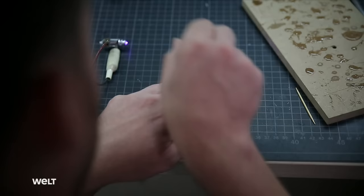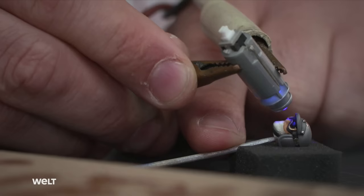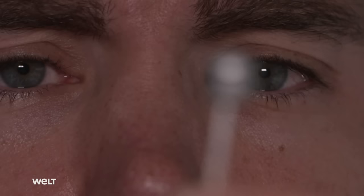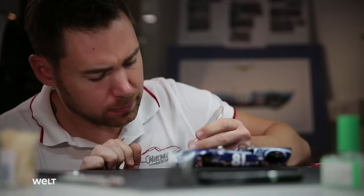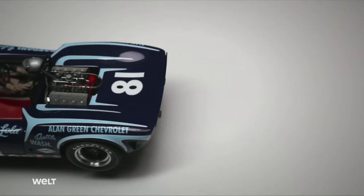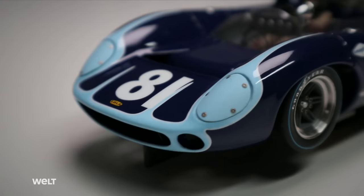Michel is a driven man who lives the quality standards he sets for himself. It's this meticulousness in the presentation and refinement of details that his customers appreciate and reward him for. The Lola T70 on a scale of 1 to 24 requires about 80 hours of work, and a model like this costs about 2,000 euros. Michel works only on commission and his miniatures are in great demand — his clients come from all over the world, and often it's the owners of the originals who order a model from him.